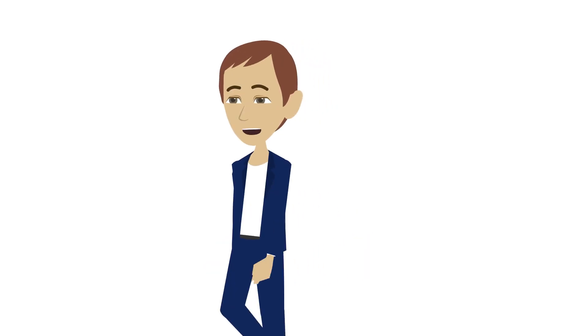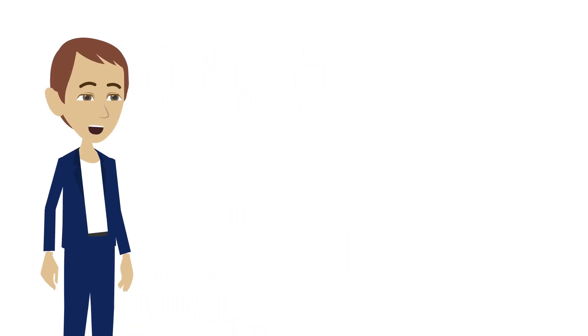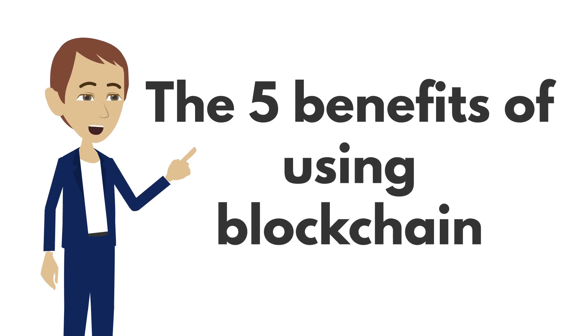Hi, I'm Jeff McDonald, co-founder of LuxTag, and I'm going to tell you the five benefits of using blockchain.